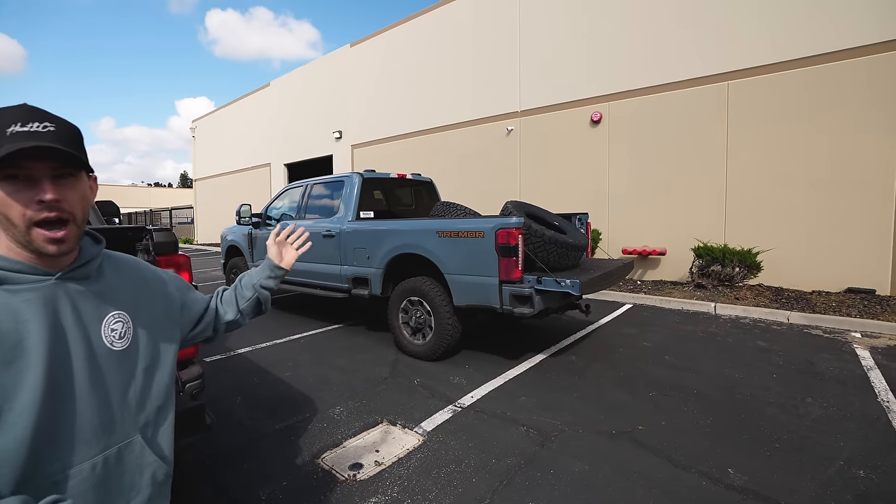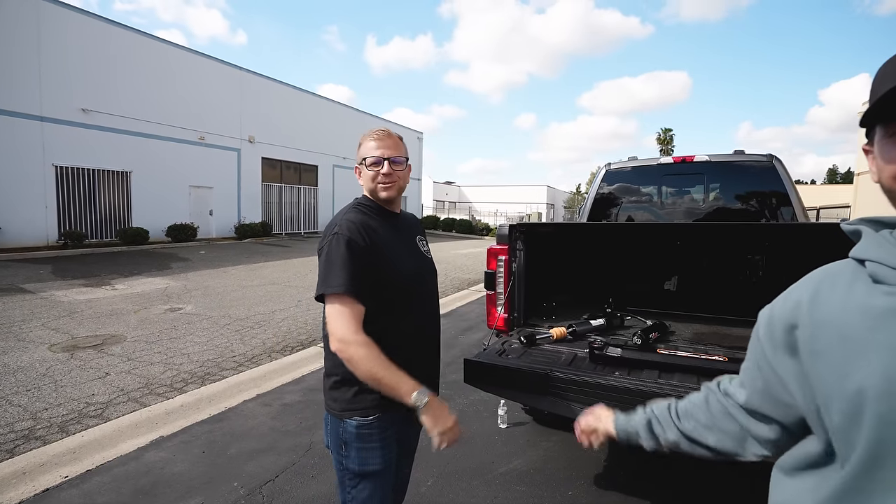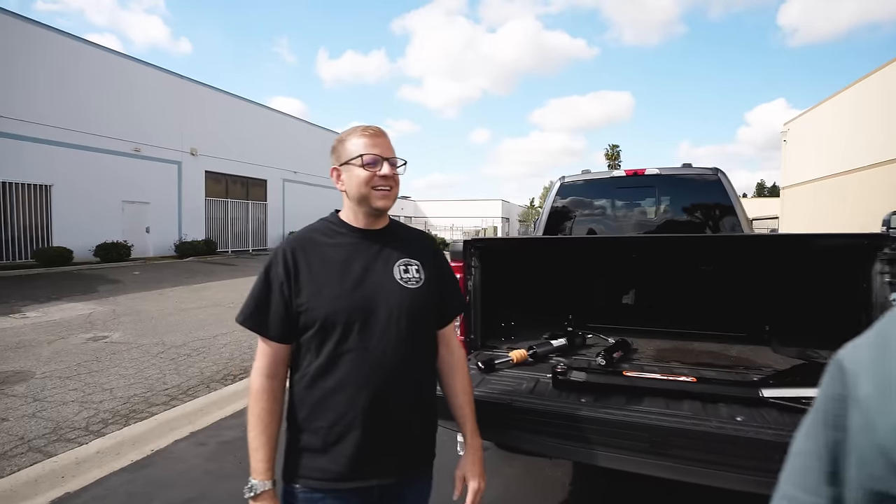First off, shout out to everyone watching this video, because when I first posted that I got this truck, I got thousands of DMs on Instagram saying you need to go to CJC and put Carly suspension on it. Here we are. I'm going to let you guys get to work — I'm antsy to take this thing out to the desert. Hopefully we don't flip and crash, because that'd be really bad promotion. Get out of here, we'll see you in a couple of days. I'll go out to the desert and have some fun. I'm so hyped.